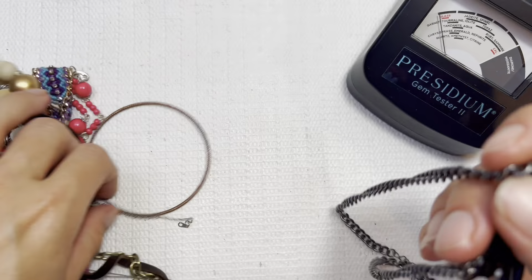Another earring. I like the matte feel on this necklace. I'll do that one for two dollars.